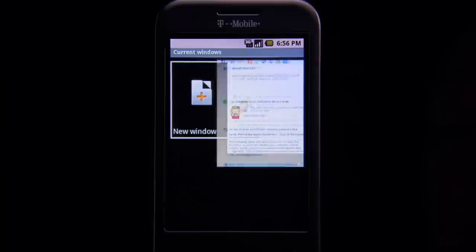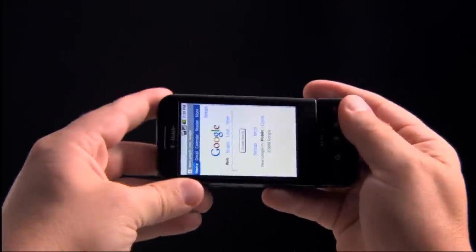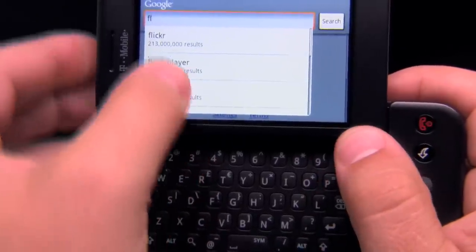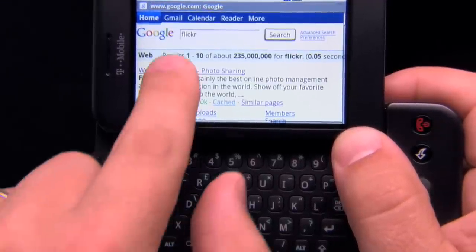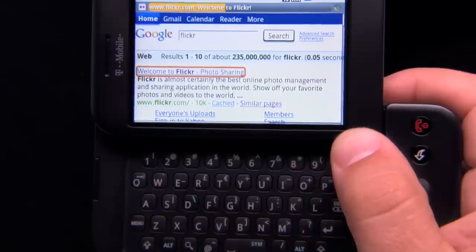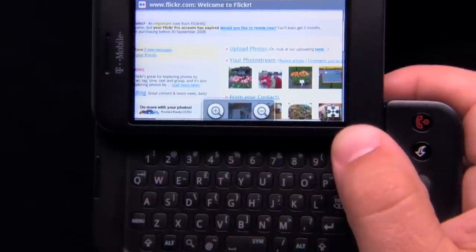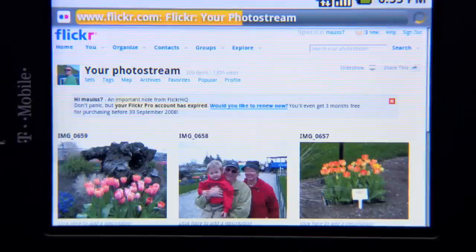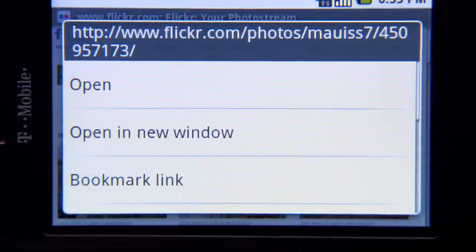Opening multiple web pages is a snap. No matter what you're doing, search is always at your fingertips with a dedicated button on the keyboard. Launching a search tailored to wherever you are on the device helps you find what you're looking for quicker — that means an address search when you're in your address book, or a web search when you're on a web page. If you want to share web pages, that's easy too: another simple long press and you can send a link by email right from the browser.